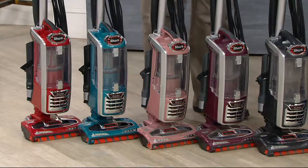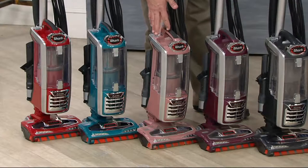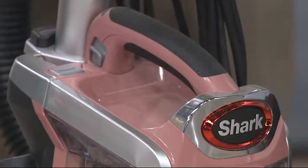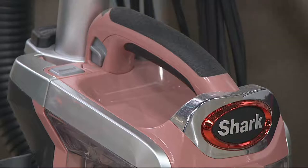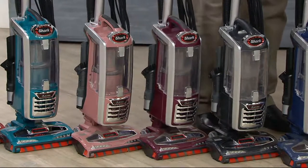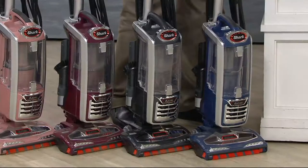That one is getting limited, I'm told. Here it is — are we calling this one Smoky Rose? Smoky Rose. This one is your Wine Purple. Then I've got it for you in Ash Gray. And finally, I have it for you in Blue Jean.